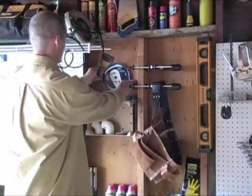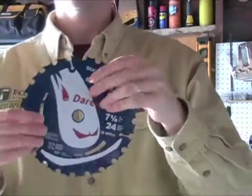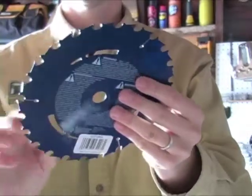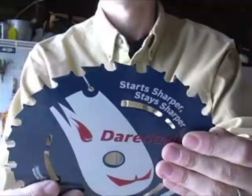Second up is the Bosch Daredevil Framing Blade. This seven and a quarter inch blade shown here sells for about $10. Its motto is start sharper, stays sharper, thanks to micrograin carbide teeth that resist impact damage.